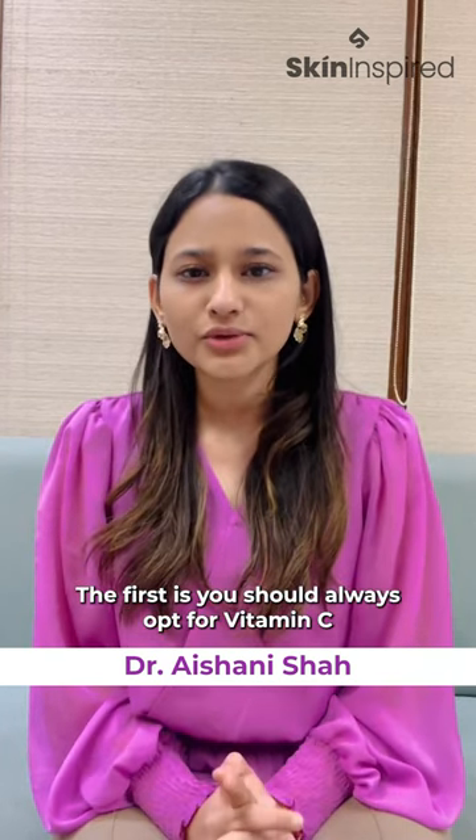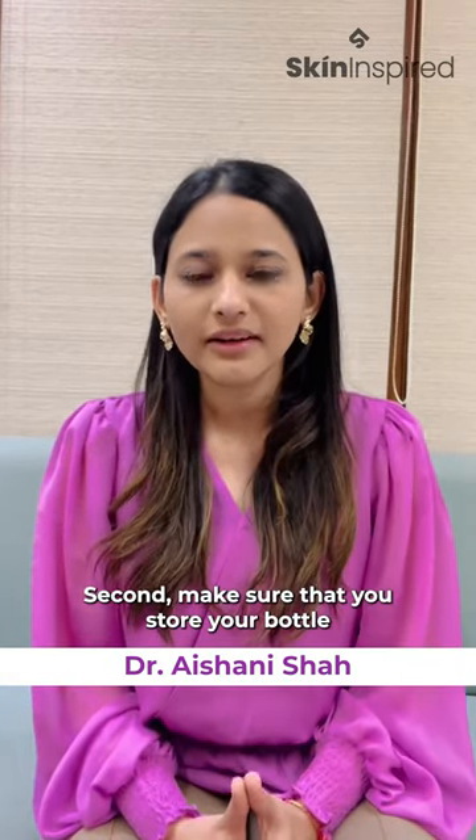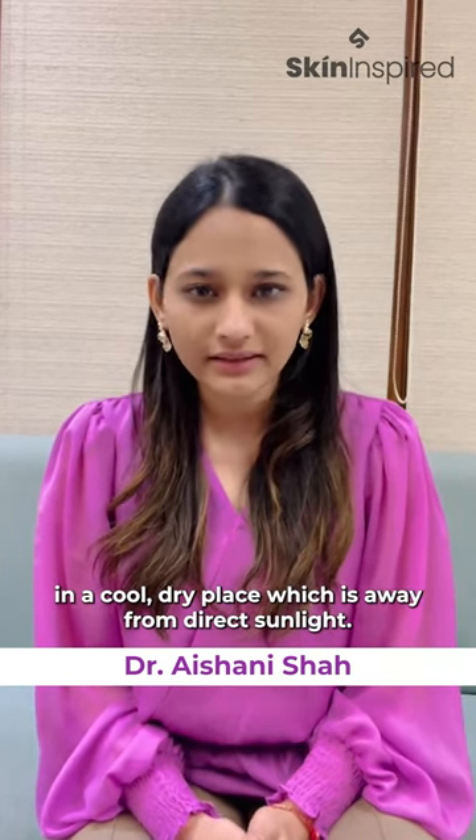The first is you should always opt for vitamin C serums that come in a black or an opaque packaging. Second, make sure that you store your bottle in a cool dry place which is away from direct sunlight.